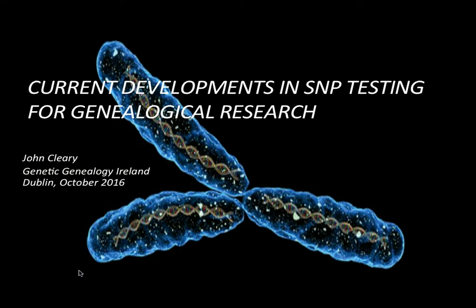First up is John Cleary, who will be talking about current developments in SNP testing for genealogical research. John teaches in a languages department at a university in Scotland and has previously taught in colleges and universities in Germany, Japan, Malaysia and the UK. He has been involved in educational development projects on teaching modern European languages, which have led him to travel widely in Eastern Europe and Central Asia.